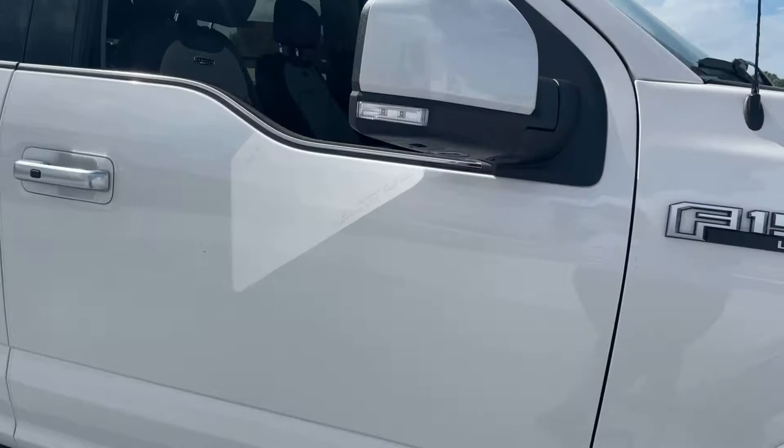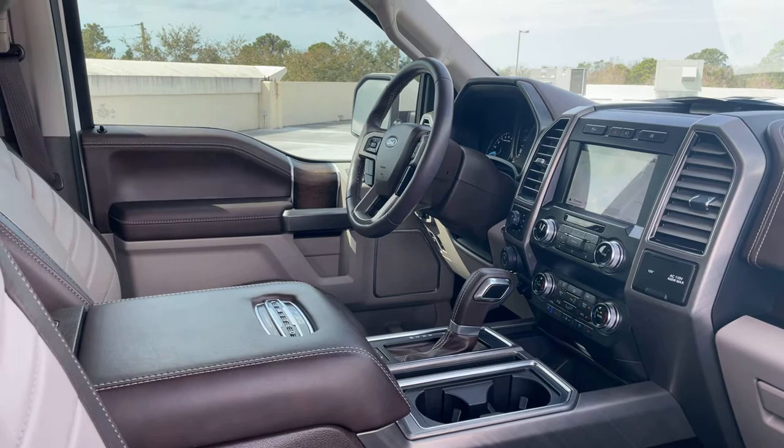This is a 2019 Ford F-150 SuperCrew Limited, pearl white over brown leather interior.